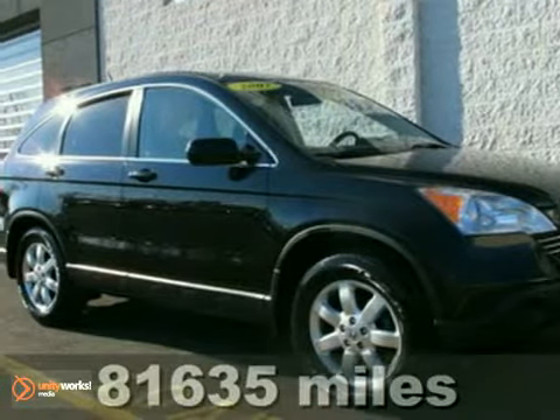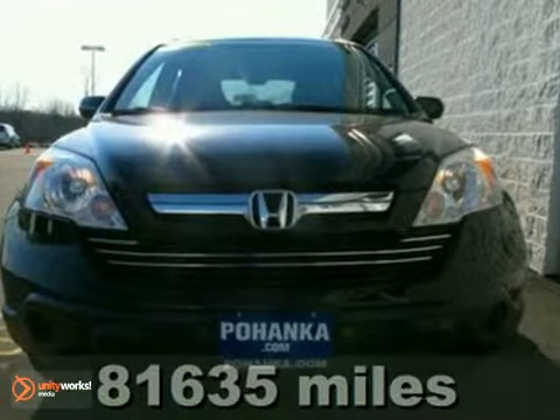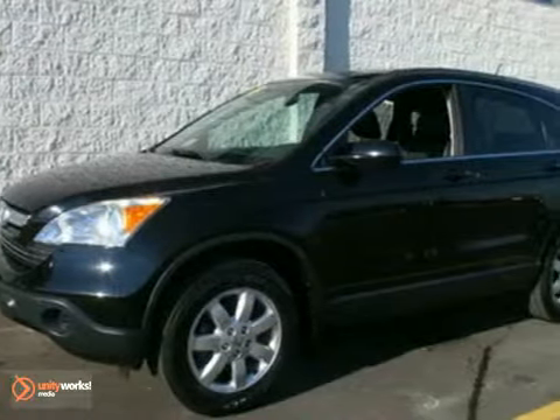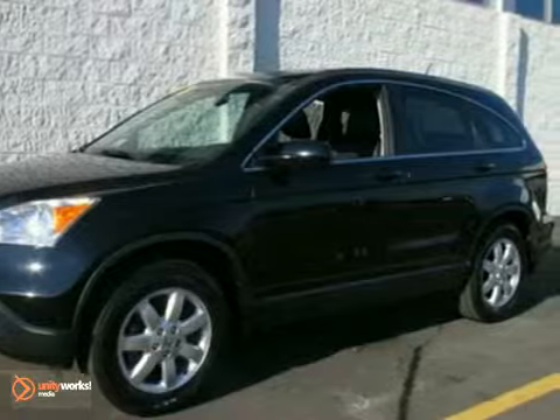Here's a 2007 Honda CR-V. The CR-V has standard features including power steering, a lighted entry system, rear defrost, power door locks and so much more.